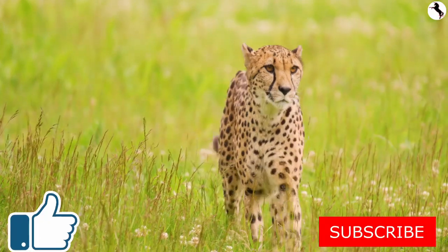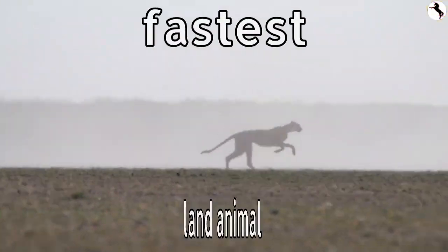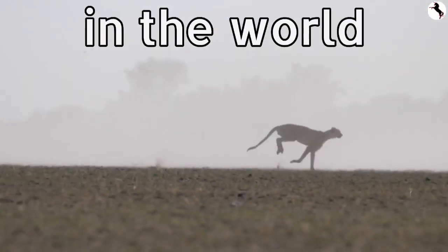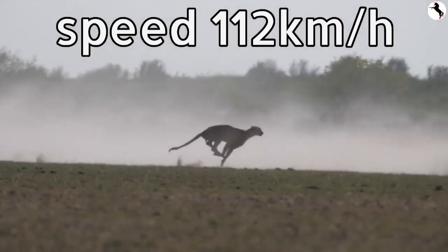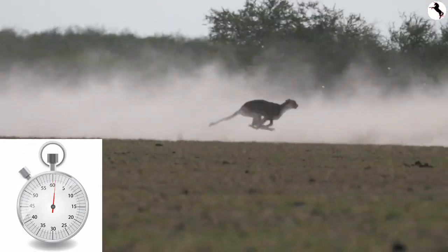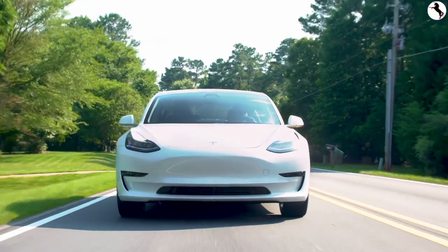This is a cheetah. Cheetahs are the fastest land animal in the world. A cheetah can reach 112 km per hour in just 3 seconds — that's faster than a sports car accelerates.